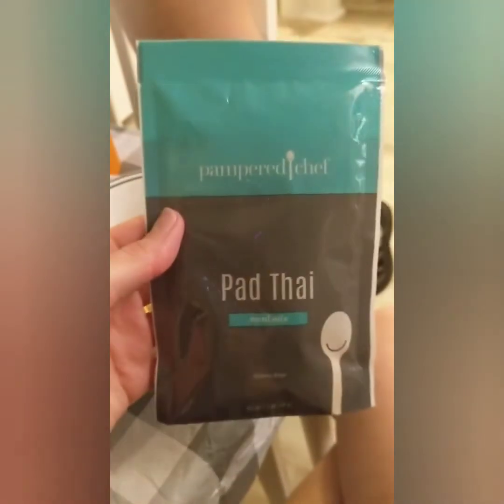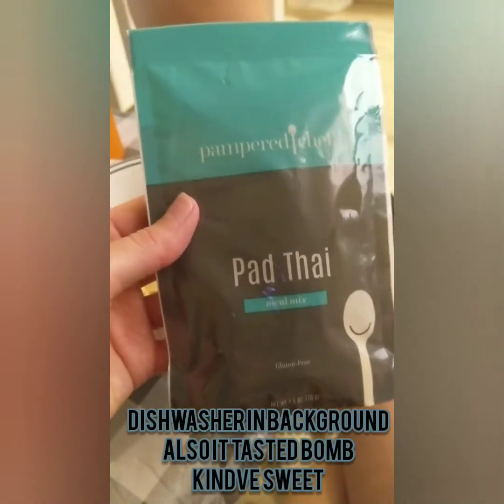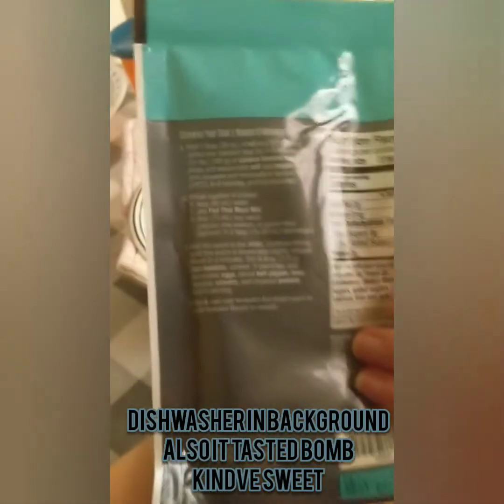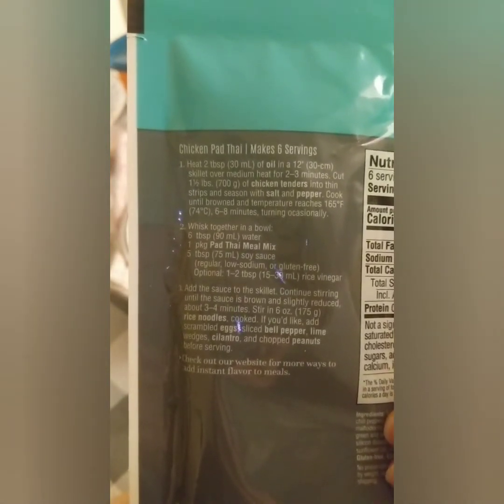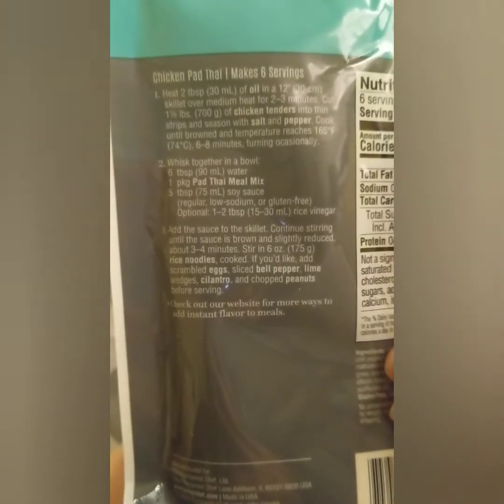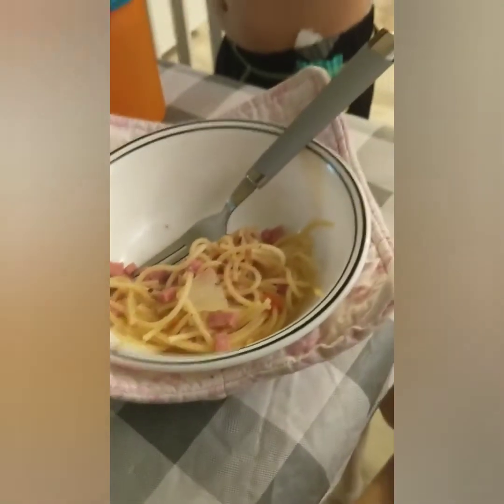My mom actually got me a couple things from Camper Chef for my birthday, and one of them was these Pad Thai mixes — so that's where they came from. It's basically just for the sauce, meant to make chicken Pad Thai, but we didn't have chicken. You just follow the instructions and add in your meat. I didn't do scrambled eggs but I did have some sliced bell pepper, and I chopped up onions and garlic and threw it in there. And it's actually pretty good.